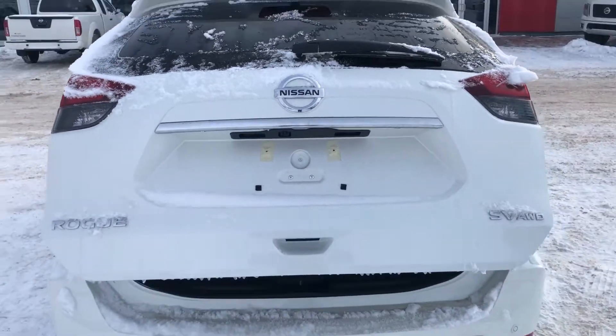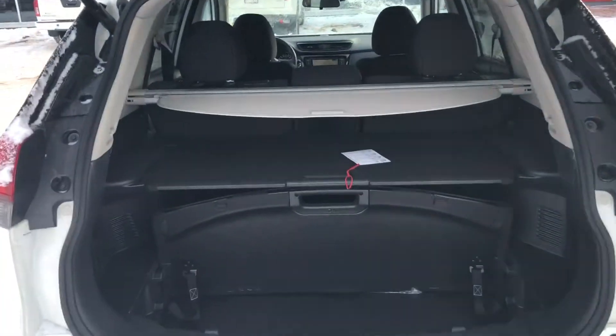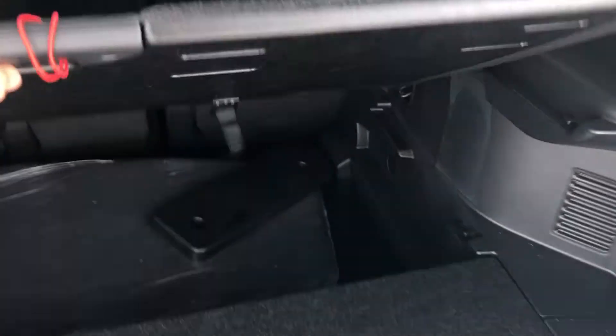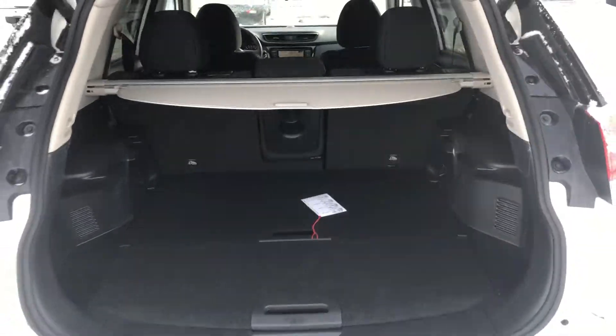Moving to the back, you've got the power liftgate — a very nice touch. You also have the Divide and Hide cargo system, and there are actually 18 different ways you can arrange it back here. For example, you can have the shelf up high, or move it down for a flat floor — lots of different options. The seats also fold down in a 60/40 split if you have larger items to store, so you'll have no issue with that at all.